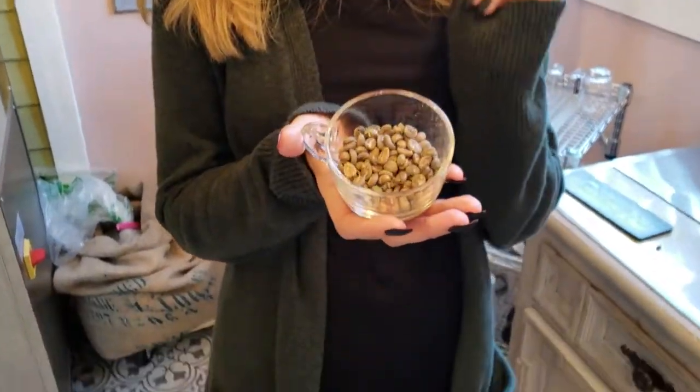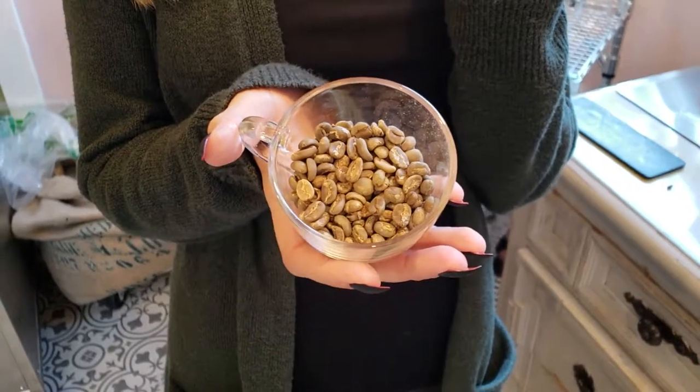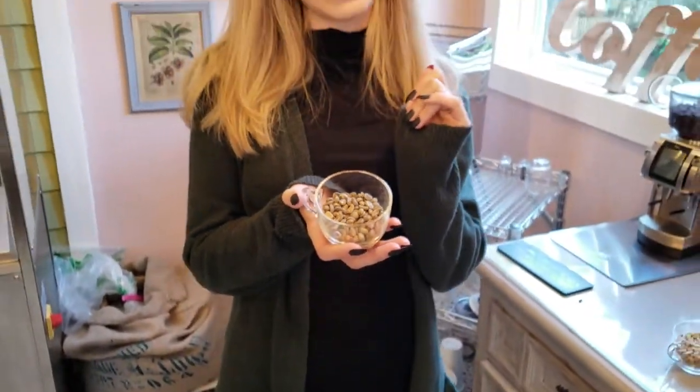Indonesian coffees tend to have a higher moisture content, giving their green beans a greener appearance than most coffees. They tend to have more defects because of the higher moisture content, but a really great Sumatran coffee that has many of the defects removed is absolutely delicious. They tend to have earthy, chocolatey flavors and a flavor that you just have to keep coming back for more.